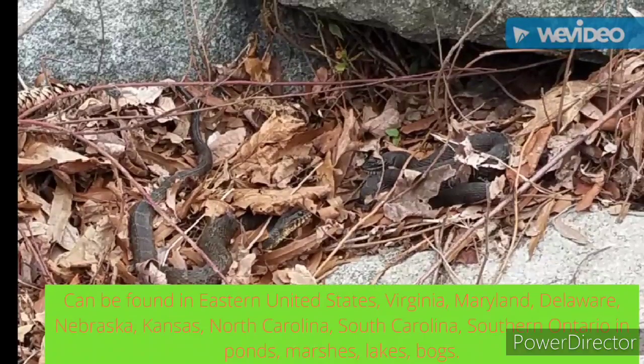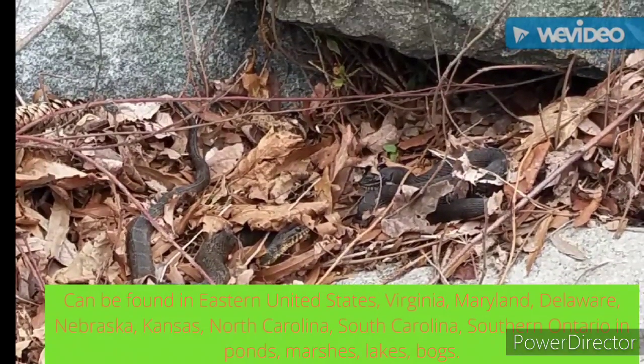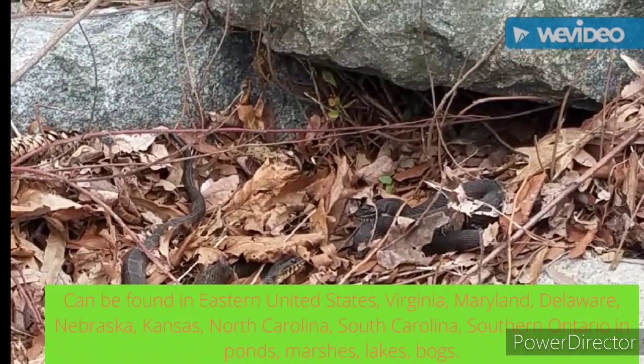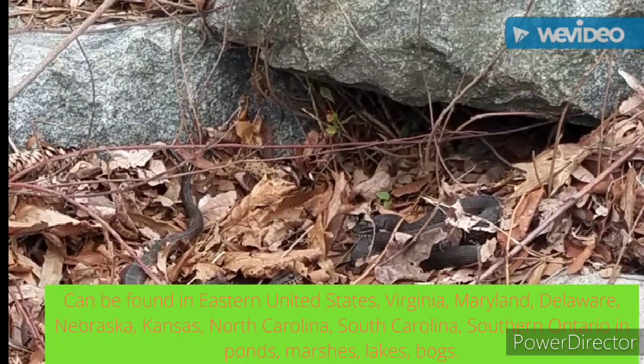They can be found in the eastern United States, including Virginia, Maryland, Delaware, Nebraska, Kansas, North Carolina, South Carolina, and Southern Ontario. Their habitats include ponds, marshes, lakes, and bogs.